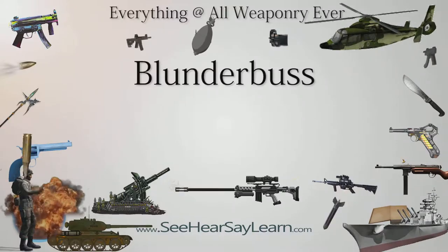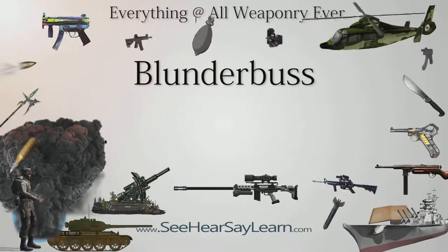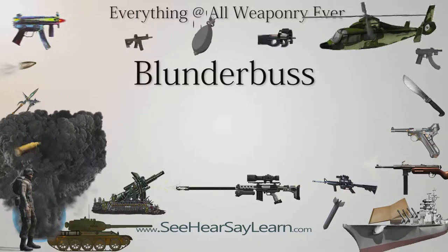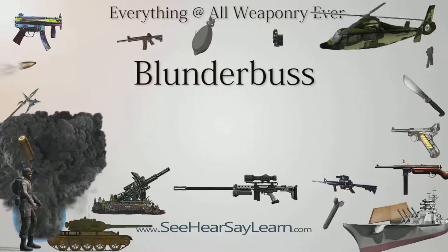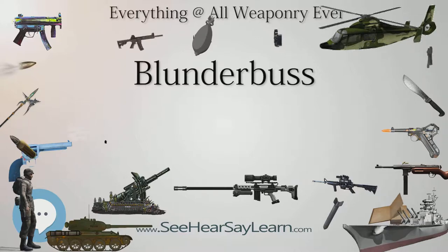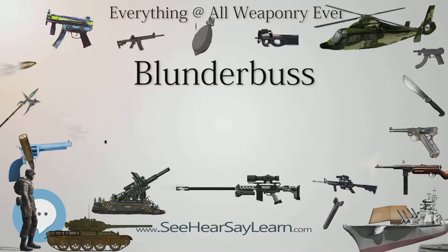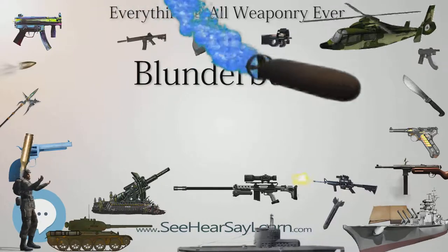The Blunderbuss is a firearm with a short, large-caliber barrel, which is flared at the muzzle and frequently throughout the entire bore, and used with shot and other projectiles of relevant quantity and/or caliber. The Blunderbuss is commonly considered to be an early predecessor of the modern shotgun, with similar military and defensive use. It was effective only at short range, lacking accuracy at long range.